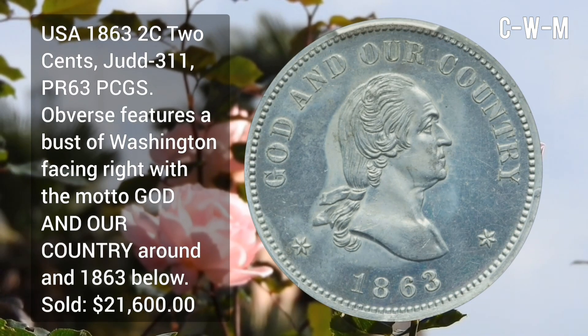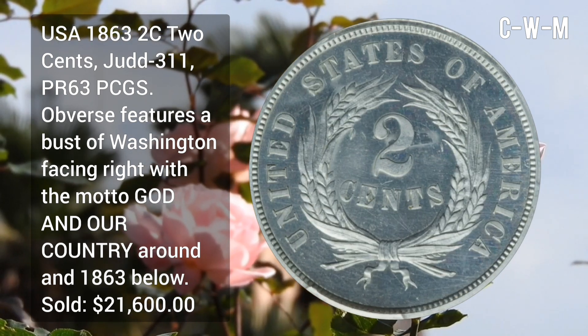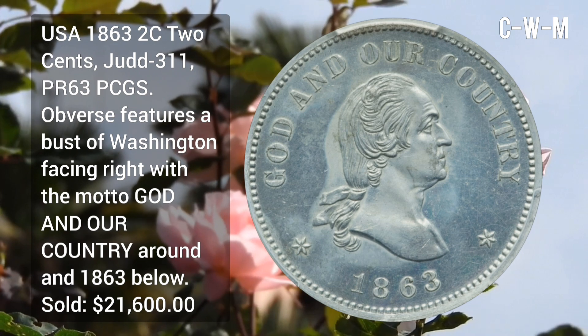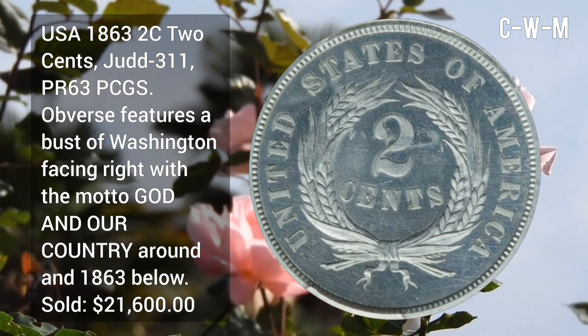USA 1863 2-Cent, Judd 311, PF63 PCGS. Obverse features a bust of Washington facing right with the motto 'God and Our Country' around and 63 below. Sold for $21,600.